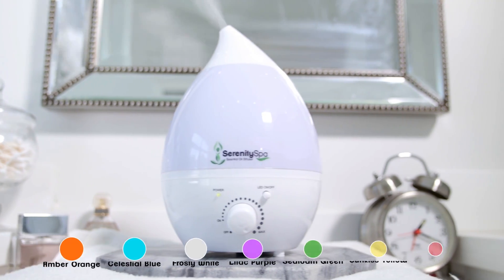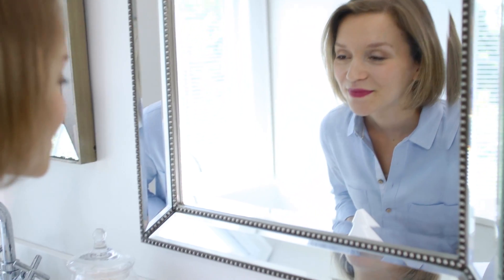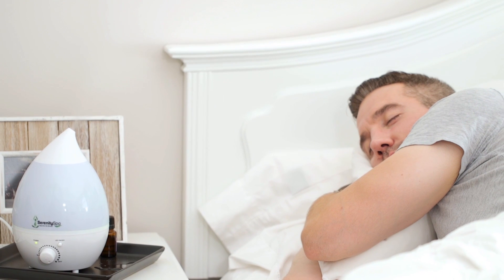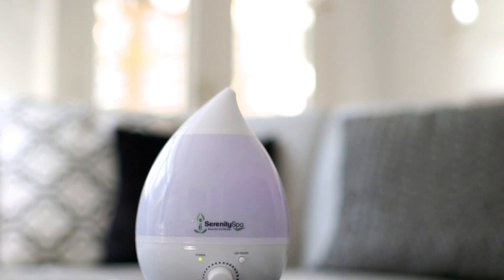Its near-silent operation means you'll hardly know it's there. The soft glow LED light offers seven soothing colors to help create a different look in any room each time. Serenity Spa is portable and quiet and safe for virtually any surface, and the sturdy base means it won't tip or fall.